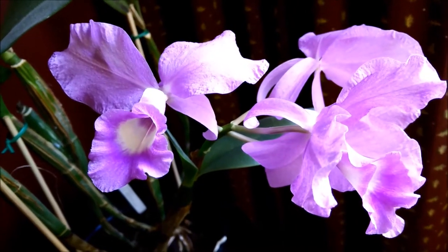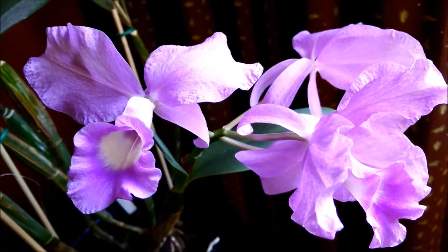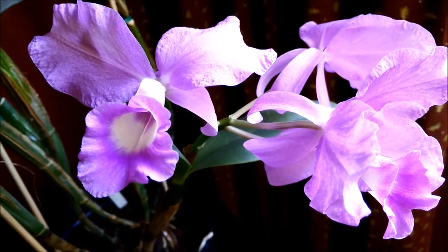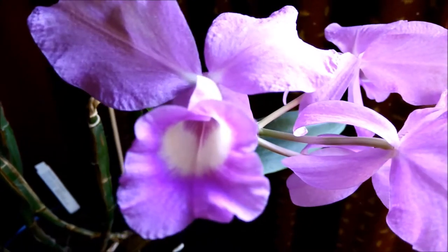The Cattleya is blooming and it's just beautiful. It's a little less blue than it looks in the video, and it smells like daisies but a very, very mild scent. I can only feel it if I stick my nose right into it.